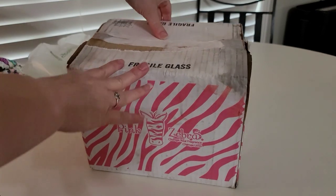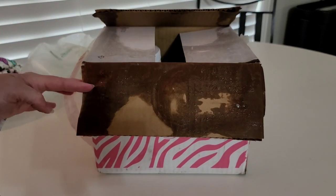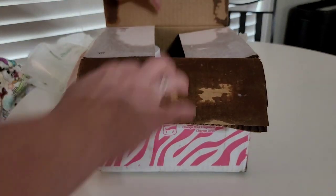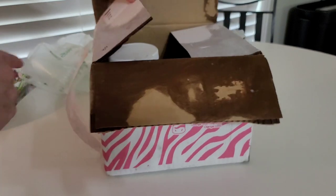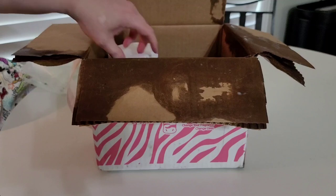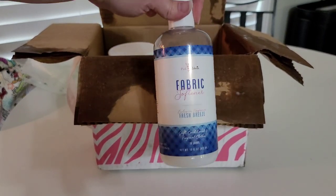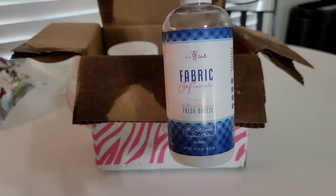As you can see, the box itself is wet and gooey. The inside is even worse. You can see the tabs here are all wet. It almost feels soapy. Sure enough, the culprit is obviously this fabric softener in Fresh Breeze.